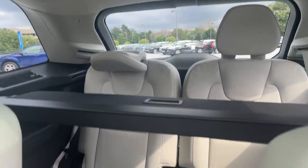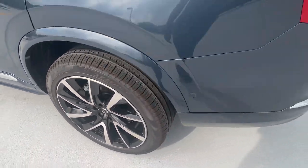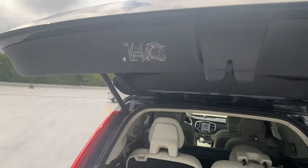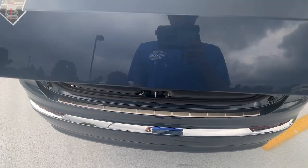The following are some of this vehicle's highlighted options: heated steering wheel, head-up display, heated and/or cooled front seats, Apple CarPlay and/or Android Auto, keyless entry, navigation system, moonroof, power liftgate, heated mirrors, and heated rear seat.